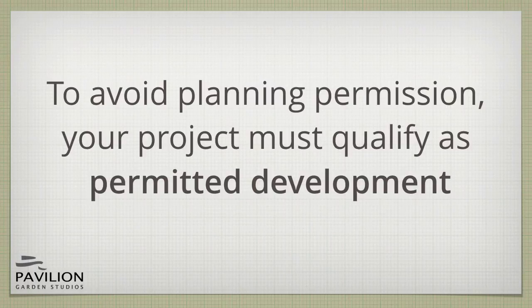Permitted development applies throughout the United Kingdom. There are some small differences to the rules between England, Scotland, Northern Ireland and Wales. We'll cover the rules for England and tell you how to find out the differences later.